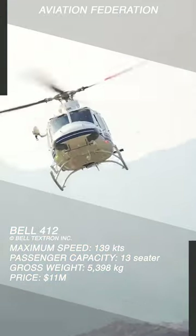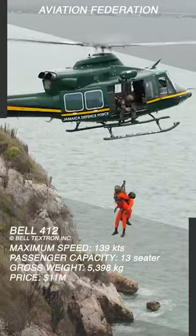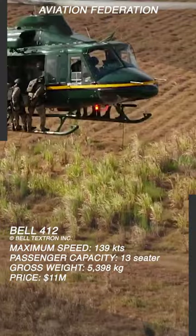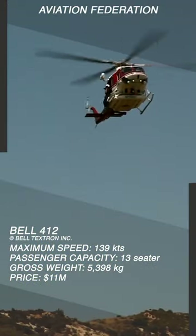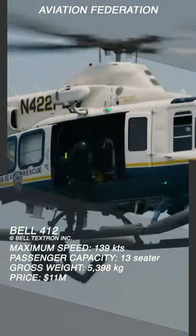According to Bell, the improved 412 has a more powerful main rotor gearbox dry run capability, increased internal maximum gross weight, and 11% more mass torque output at speeds below 60 knots, allowing operators to transport heavier cargo more efficiently.